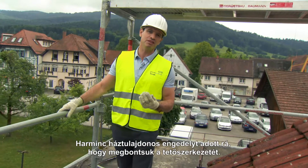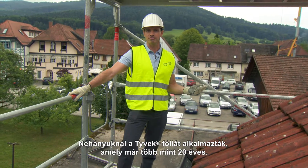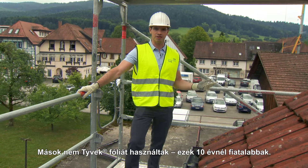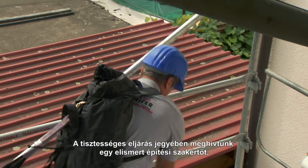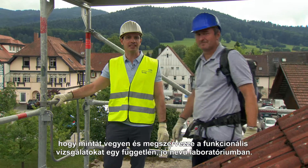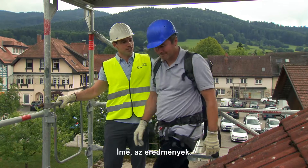Thirty homeowners have given us permission to take their roofs off. Some have DuPont Tyvek fitted, which is over 20 years old. Others have non-Tyvek membranes that are less than 10 years old. And to make sure that everything's conducted fairly, we've invited a notified building expert to take samples and organize functionality tests at an independent and notified laboratory. So, here goes.